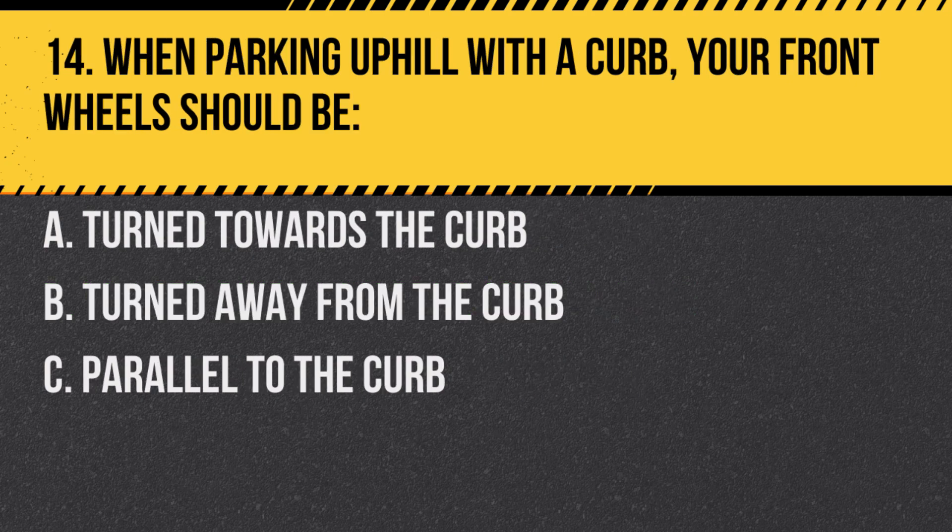Question 14. When parking uphill with a curb, your front wheels should be: A. Turned towards the curb. B. Turned away from the curb. C. Parallel to the curb. Answer: B. Turned away from the curb. This ensures that if the vehicle rolls, it will roll away from traffic.